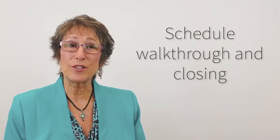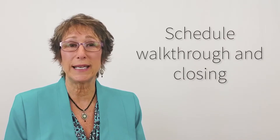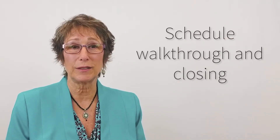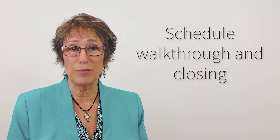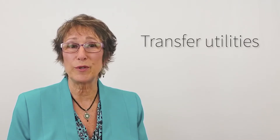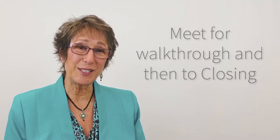You will take possession of the property normally at closing, unless you've agreed to an extended rent back by the seller. Assuming that you are taking possession at closing, you'll be transferring utilities into your name a few days ahead of time, and I'll meet you at the house to do your walkthrough, and then we'll go directly to closing.